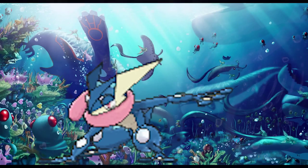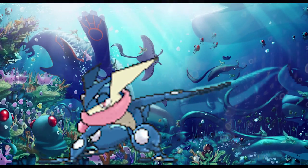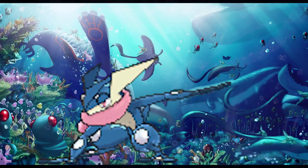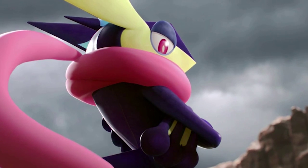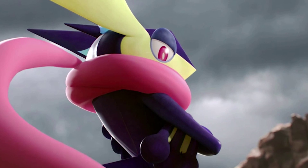In my first playthroughs of Pokémon X and Y, I started with Fennekin and Chespin respectively. What really sold me, to be honest, was the first time I watched Greninja in the new Super Smash Bros. games, and just what they did — taking his design and translating it into a Smash Bros. character — really impressed me.